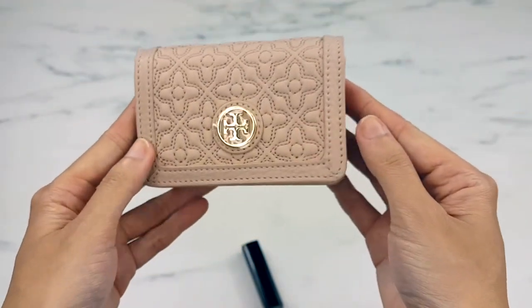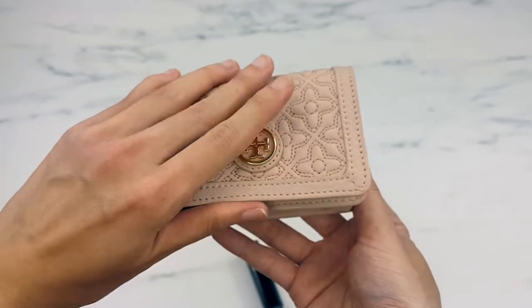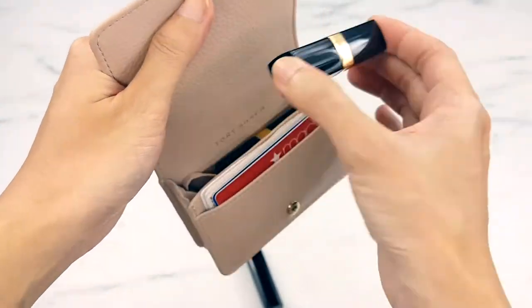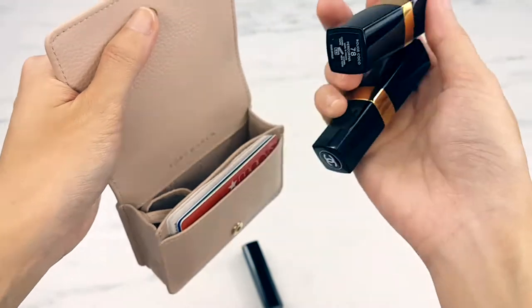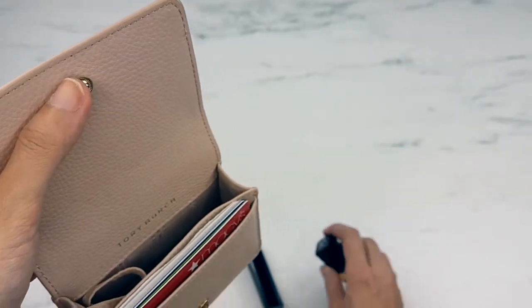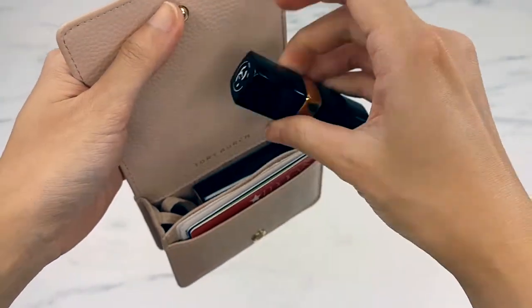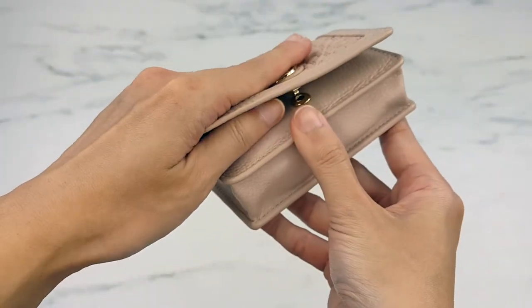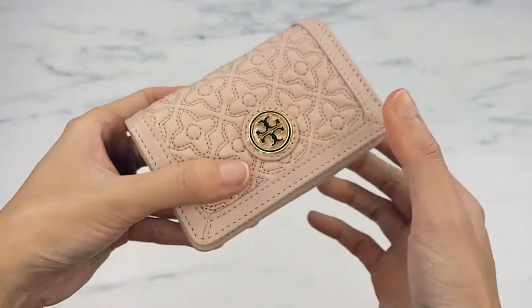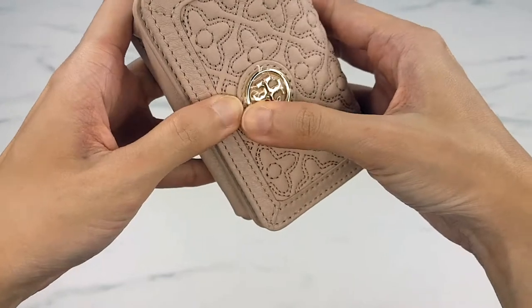We're gonna put the big one and the small one in and see if it closes — and it comfortably closes just fine. So you can take this out to the market and you'll be good to go. A lipstick, a second lipstick, or even a lipstick and a lip balm — two bulky lipsticks will fit as well.